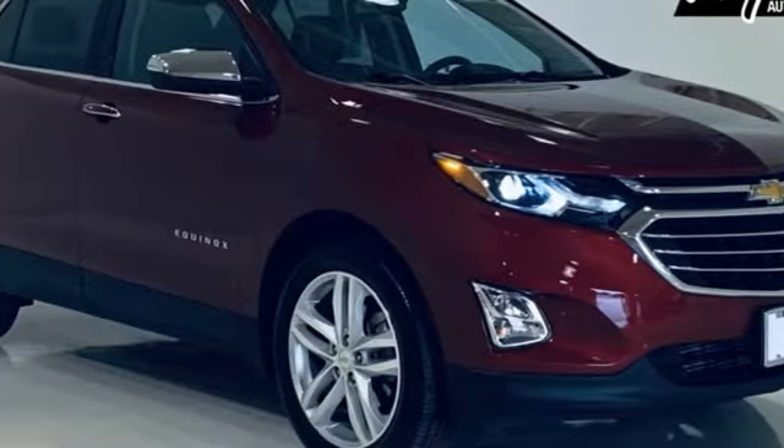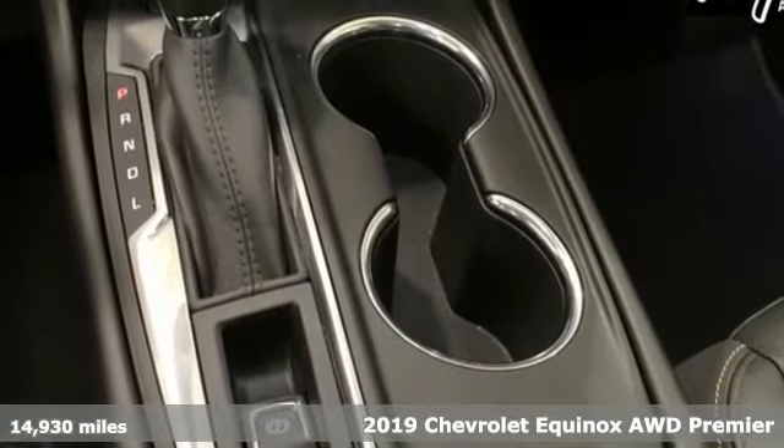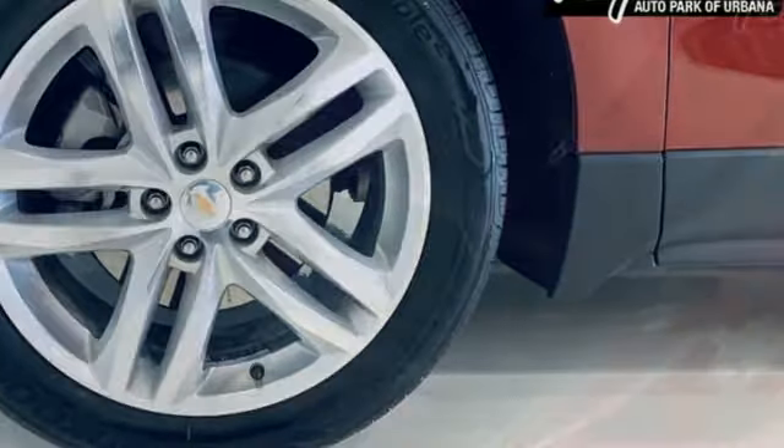It's a 2019 Chevrolet Equinox. Stylish, energized and ready for takeoff. This is a multitasker that doesn't compromise. It's well equipped with the features you need.